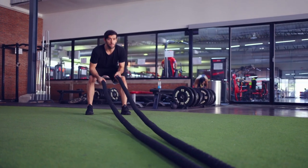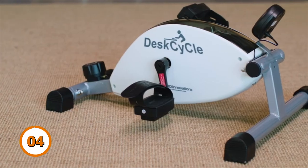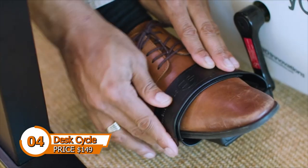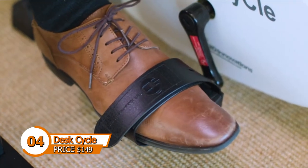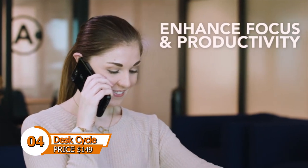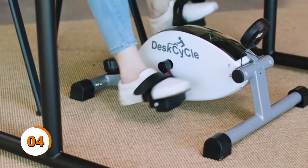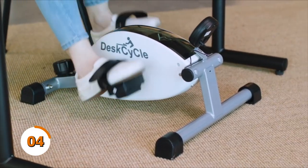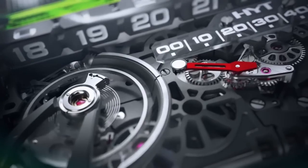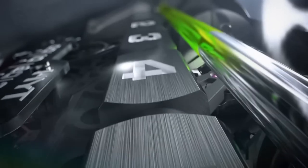Exercise is beneficial, but not everyone has the equipment for regular gym visits. Desk cycles are ideal if you are constantly engaged with work — fortunately, there is a solution. It takes up little space and works effectively with various working methods. The desk cycle under-desk bike pedal exerciser is a portable under-the-table cycling option and is one of the best devices for men.